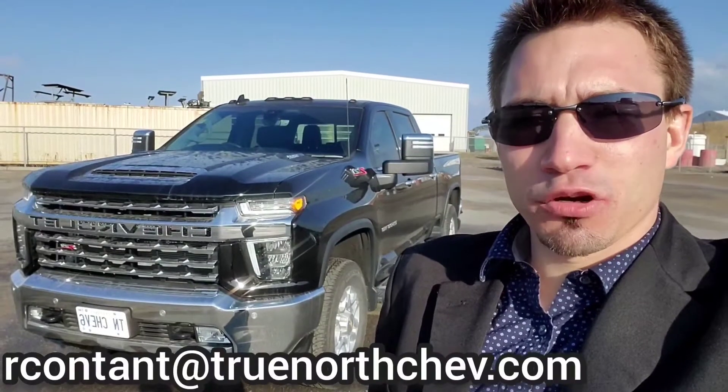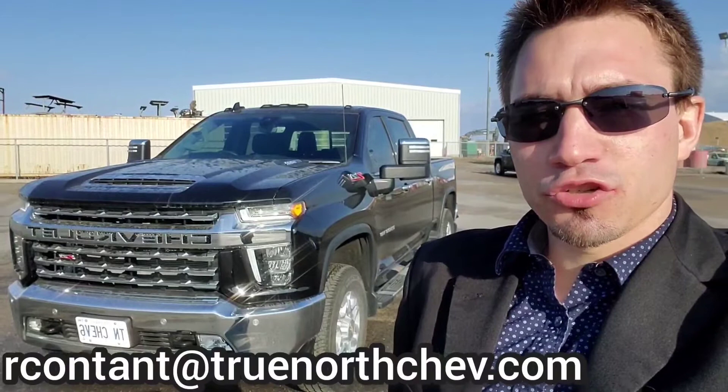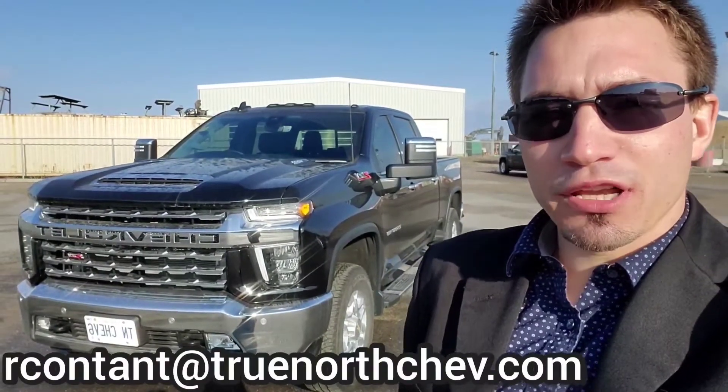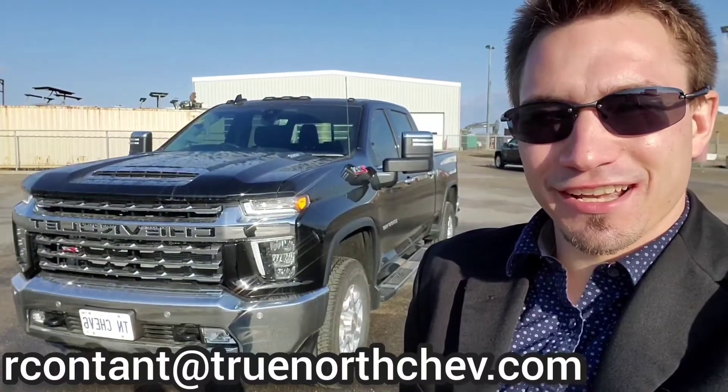Hey everyone, Richard here at True North Chevrolet and Cadillac. Today I'm going to give you the inside look into one of our 2021 Chevy Silverado LTZ 2500 models. Highlighted features include built-in navigation, surround view vision, power extended mirrors, and a sunroof. Now let's take a closer look inside.